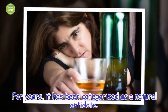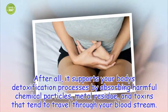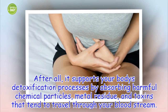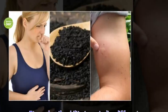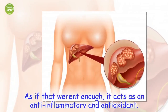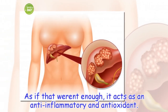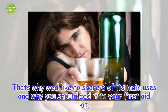For years, it has been categorized as a natural antidote. It supports your body's detoxification processes by absorbing harmful chemical particles, metal residue, and toxins that tend to travel through your bloodstream. It even has the ability to neutralize different kinds of poisons. As if that weren't enough, it acts as an anti-inflammatory and antioxidant. That's why we'd like to share six of its main uses and why you should add it to your first aid kit.